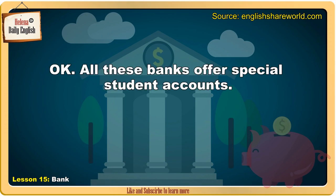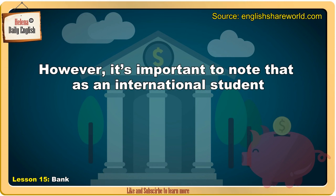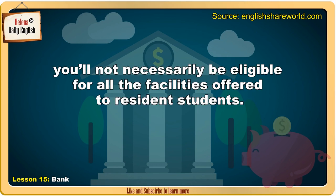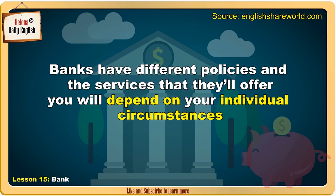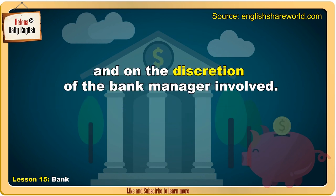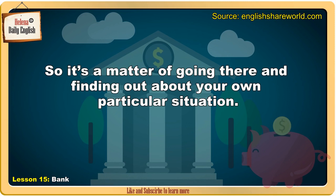All these banks offer special student accounts. However, it's important to note that as an international student, you'll not necessarily be eligible for all the facilities offered to resident students. As an international student, you will need to provide evidence that you can fund yourself for however long your course lasts. Banks have different policies, and the services that they'll offer you will depend on your individual circumstances and on the discretion of the bank manager involved. So it's a matter of going there and finding out about your own particular situation.